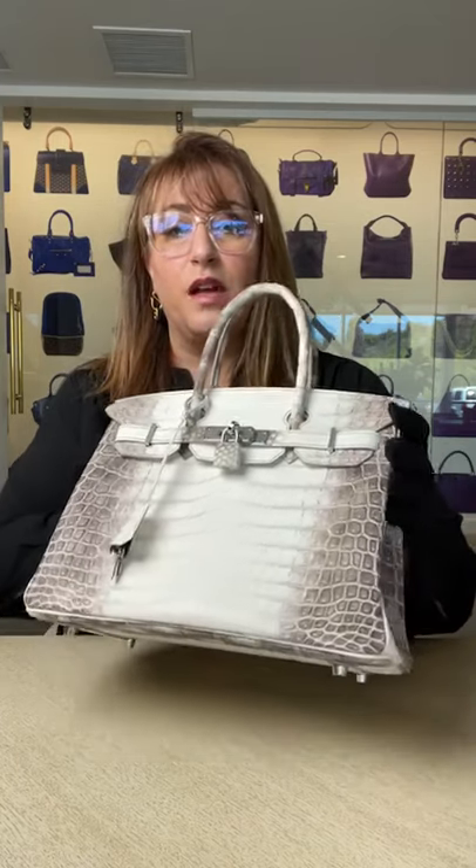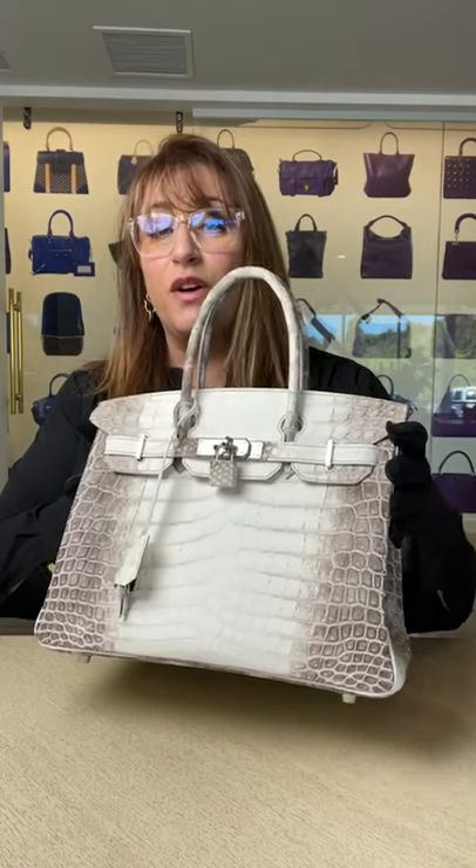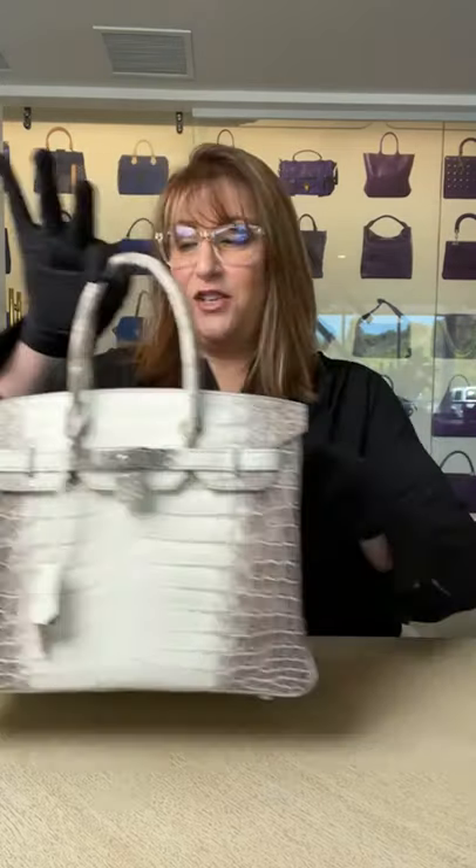We've seen these with palladium-plated hardware, just like this one, and we've also seen them in white gold with full diamonds. This model is more affordable than the diamond version and is currently on our website at Fashionphile.com. We've had a couple Hermès Himalaya Birkins in the past and even a Himalaya Kelly, but never before today have we had both at the same time. So the luxury show-and-tell continues — may I present to you...